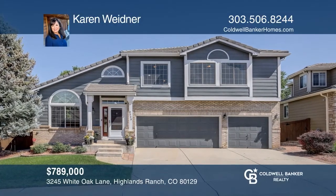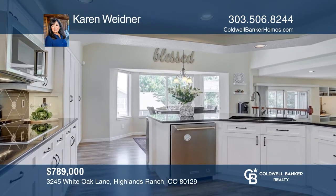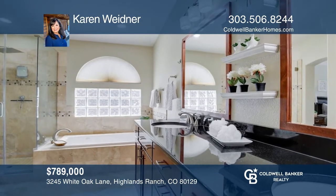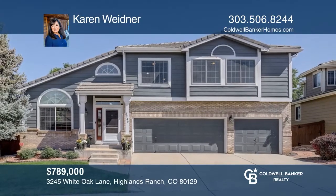This four-bedroom, three-and-a-half bath home offers a living room and dining room. The kitchen hosts an island and stainless steel appliances. The family room features a gas log fireplace. The master suite occupies a walk-in closet and a five-piece master bath. This home is complete with a great outdoor space. Karen Widener has all the details.